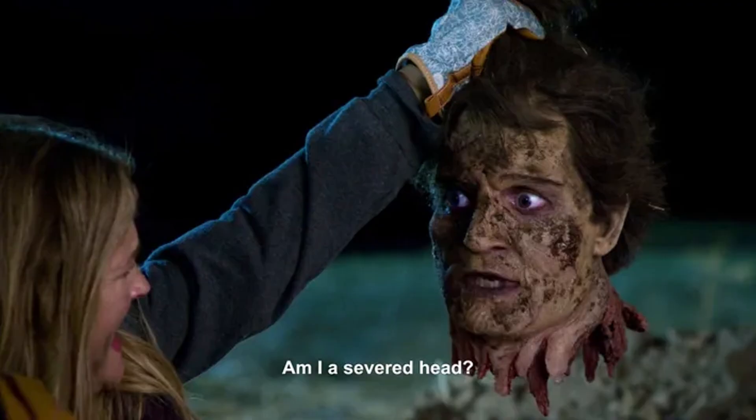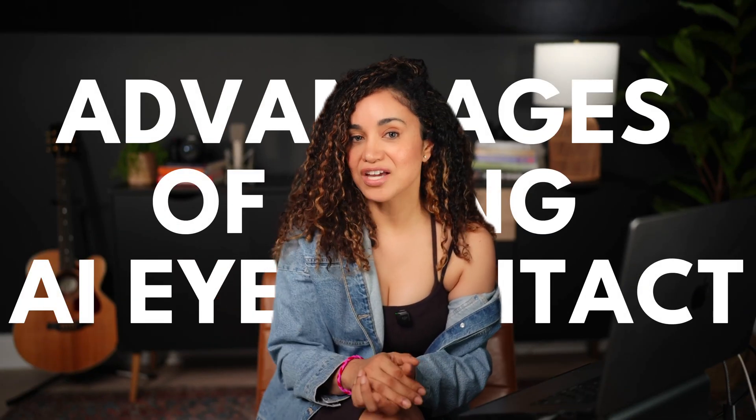Now here's a quick tip: the Script does a fantastic job, but if you have a lot of extreme head movement, it may not work. It's designed to be a subtle correction, not a complete head transplant. But for most talking head videos or video podcast segments, it works wonders.